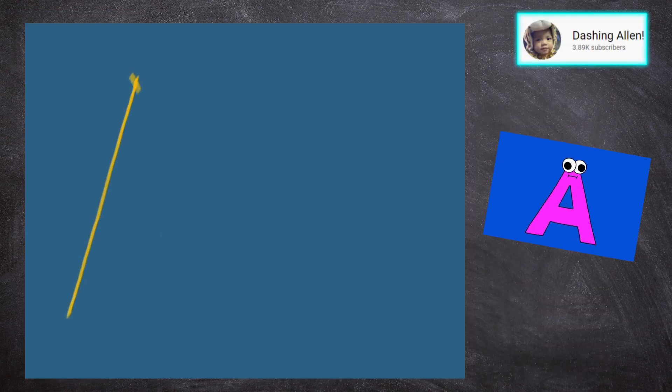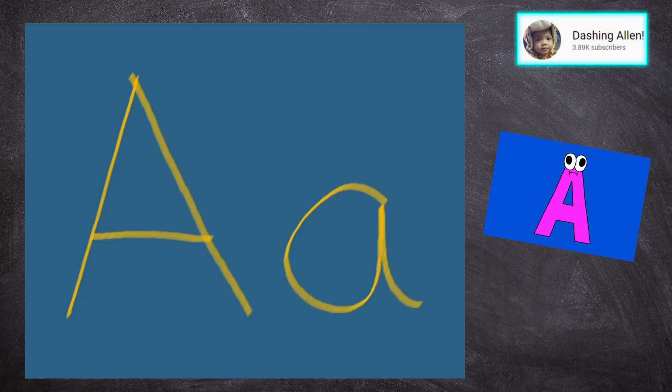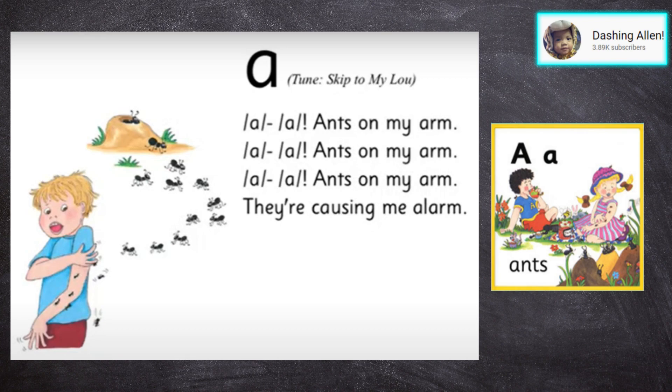Ah, answer my arm. Ah, answer my arm. Ah, answer my arm — they're causing me alarm.